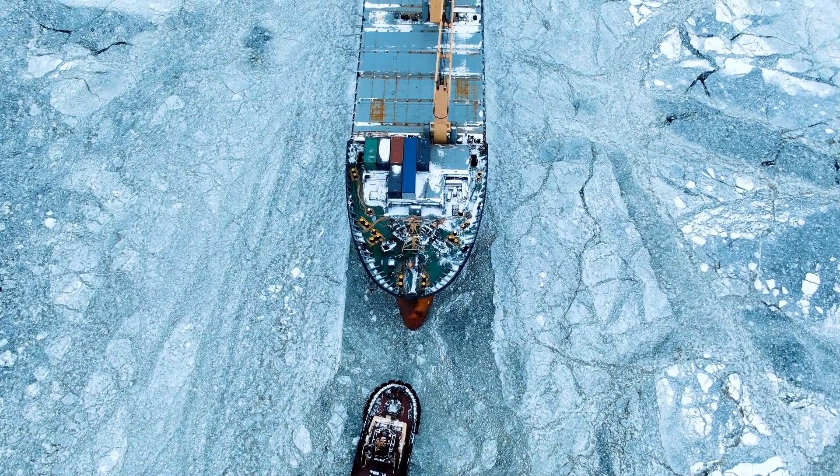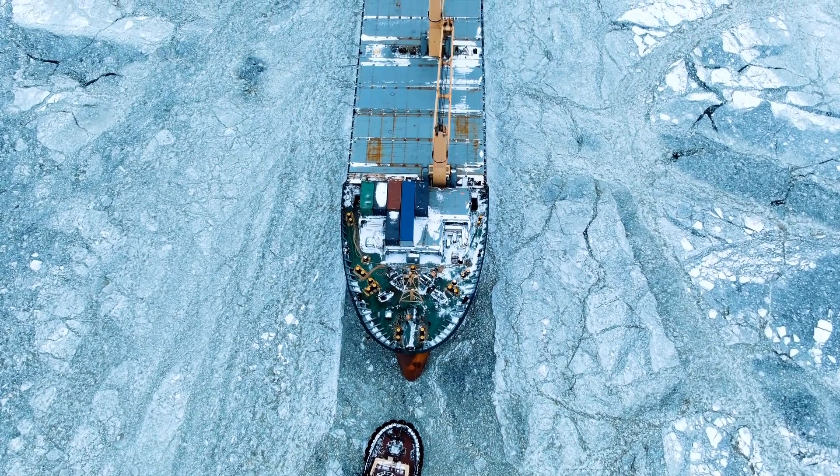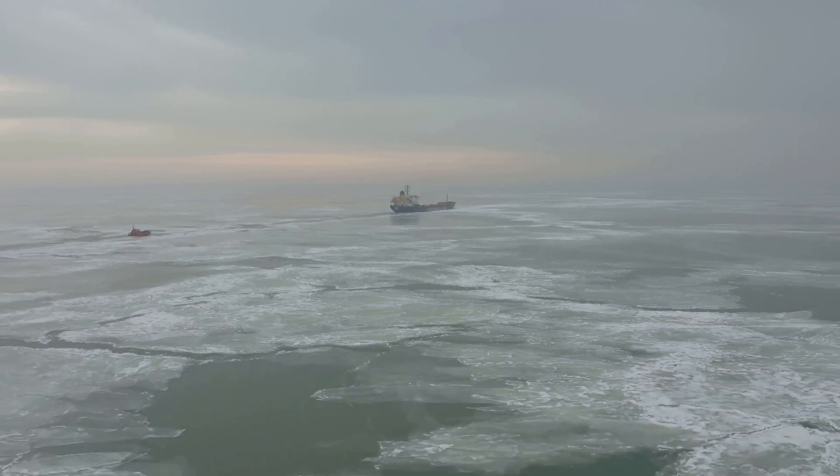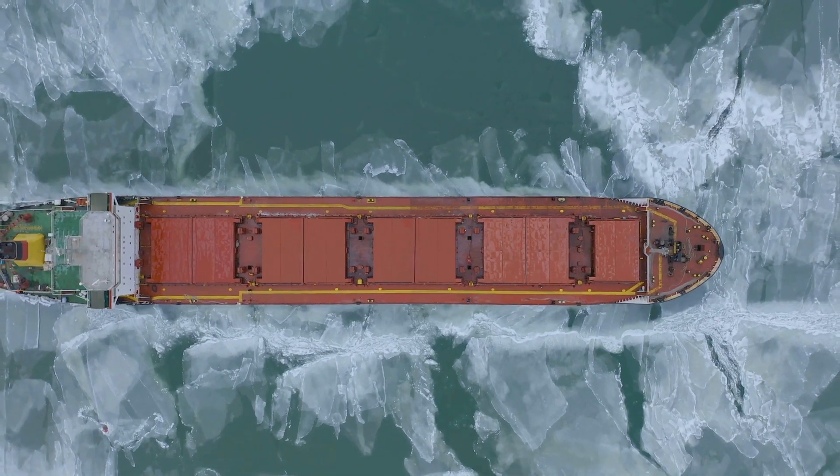Understanding how water density affects shipping is also vital for protecting the marine environment. By optimising routes and speeds, ships can reduce their fuel consumption, leading to lower emissions and a smaller carbon footprint.